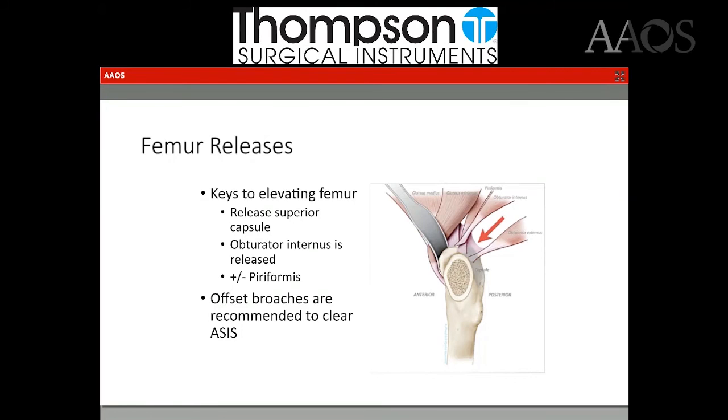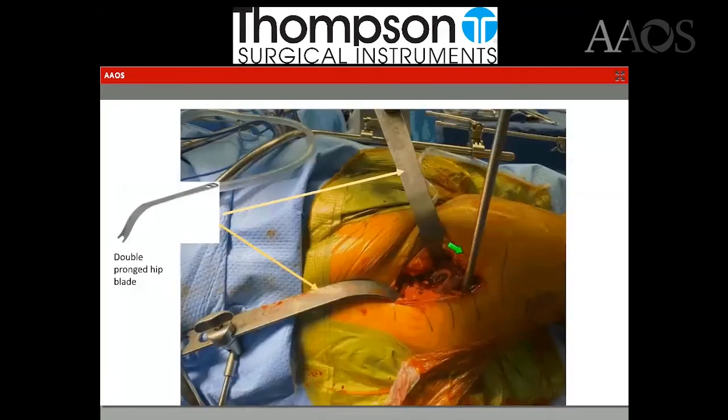To help elevate the femur, you do have to perform some releases. I release pretty much all of the superior capsule, starting at the anterior inside border of the trochanter and slowly releasing posteriorly. The capsule is released, the obturator internus is released, and once I get to the posterior border of the femoral neck, I try to elevate the femur. Often that's all you need, and the femur elevates enough to allow access for broaching. If it's still stiff, I will release the piriformis as necessary. I do not, however, ever release the obturator externus. I find offset broaches much easier for broaching the femur.